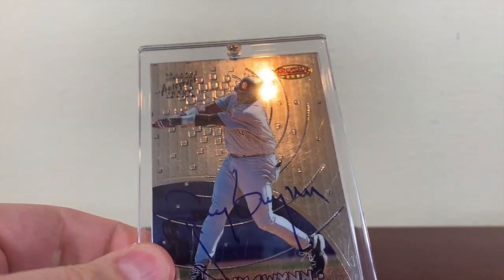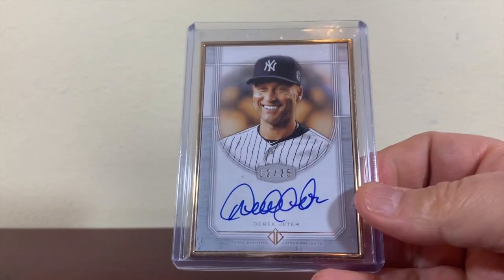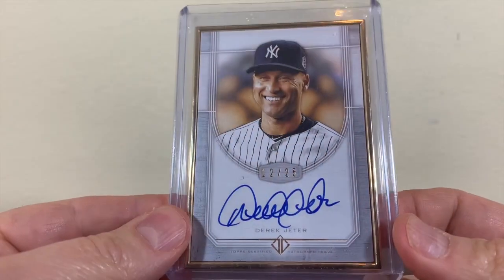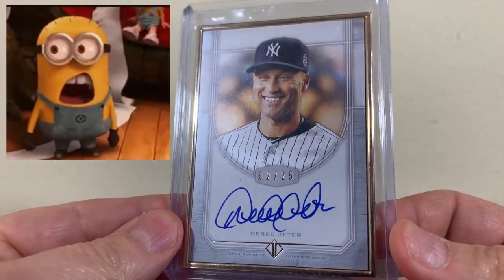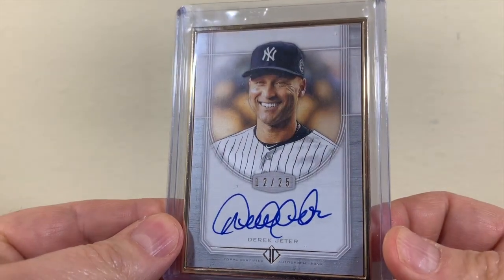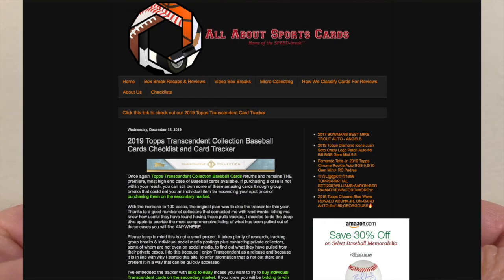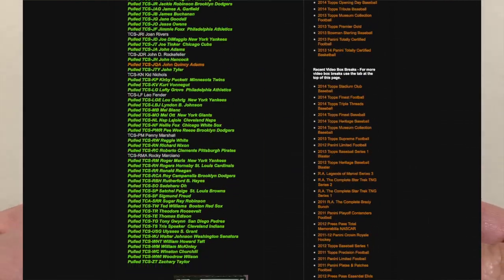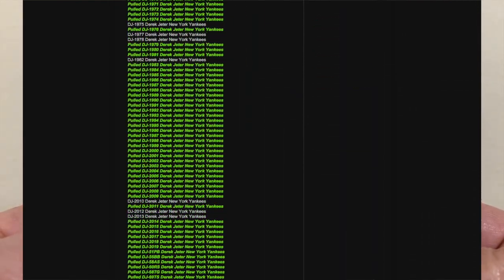Here's Derek Jeter from 2017 Topps Transcendent. If you're unfamiliar with Topps Transcendent, it's a high-end release that sells for $30,000 a case. The Rogers Hornsby cut auto you saw was pulled from a case of Transcendent — we've covered that release extensively with our one-of-one poll tracker on our website. I've left the link to that tracker in the description too.